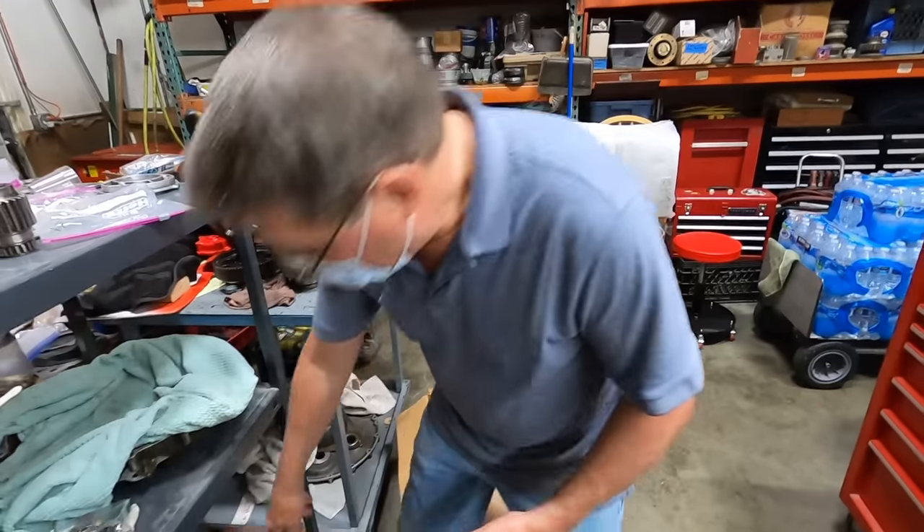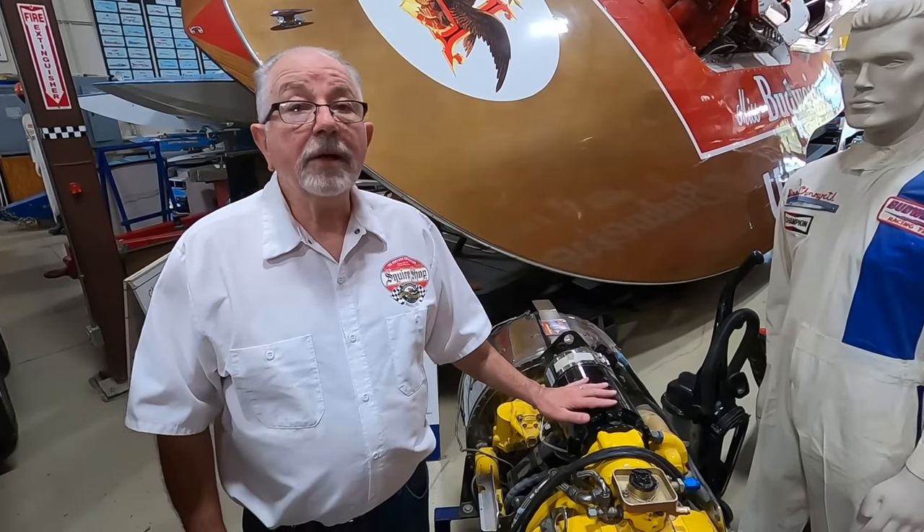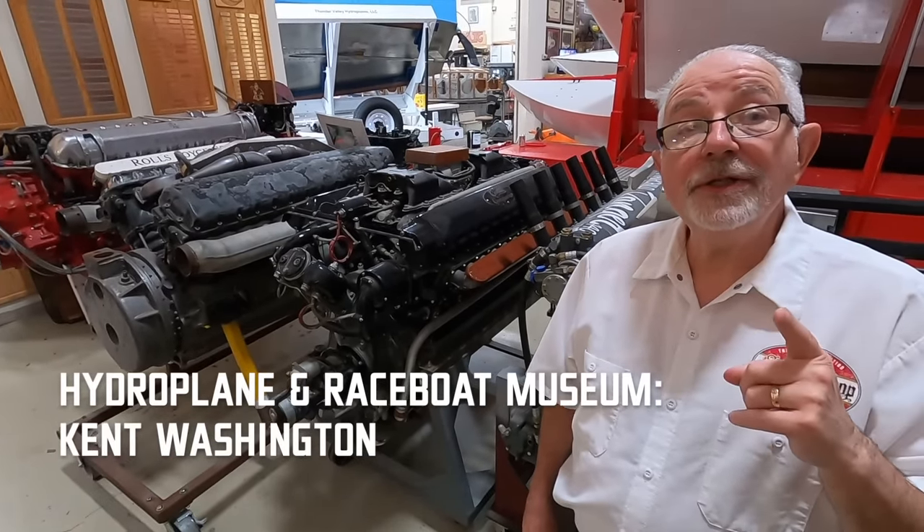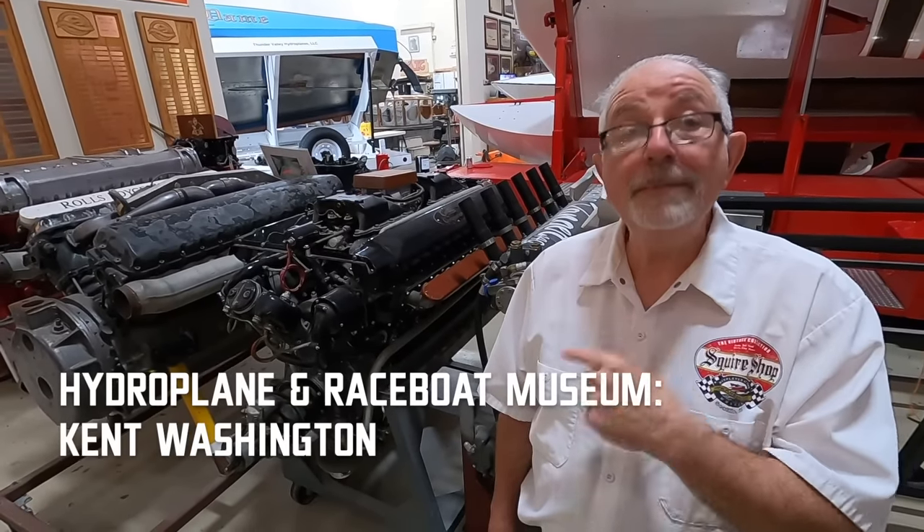I can get into it if you really want to know. This is out of Huey helicopters of the Vietnam era. Why don't I go get one of the engine guys that really knows things and rebuilds these?